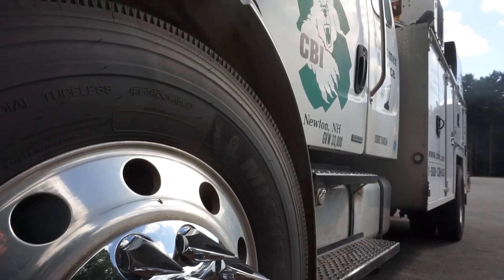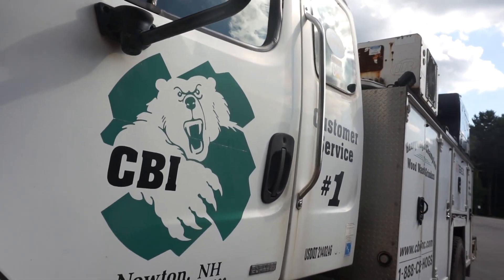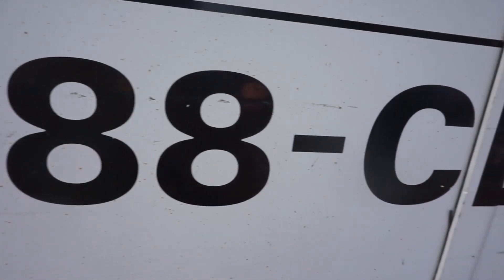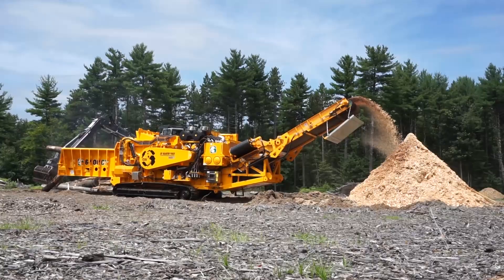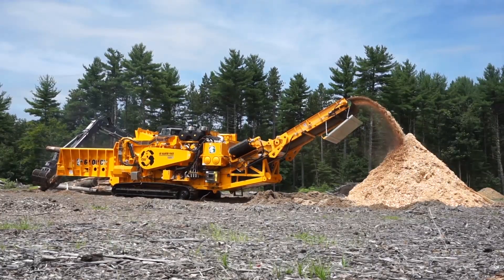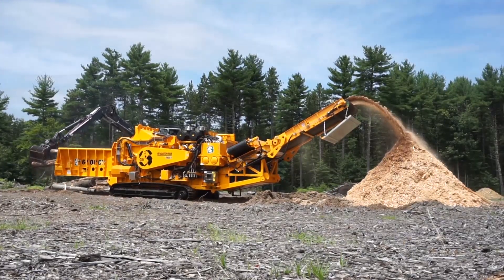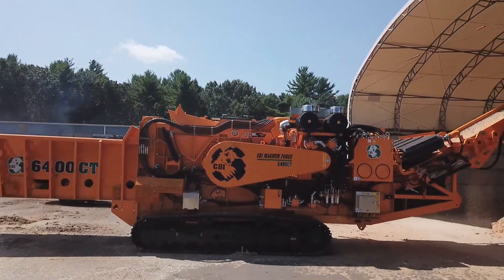Supported 24/7 by a dashboard of updated reports, technical phone support, and CBI's field service engineers, there's no guesswork when it comes to keeping this machine operating at top performance. Altogether, no other horizontal grinder in its weight class combines to meet the versatility, production rates, or low cost of ownership like the CBI Magnum Force 6400C.